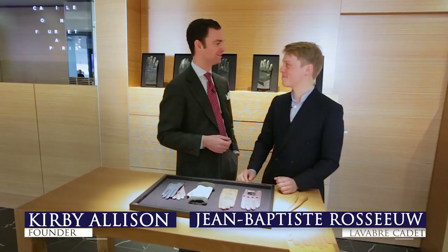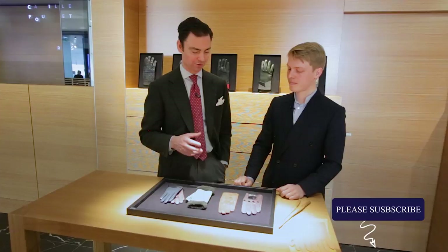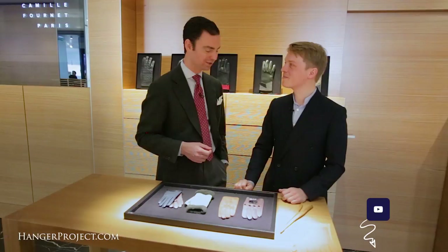Hi, I'm Kirby Allison. It's wonderful to be back with Jean-Baptiste here of La Valle Cadette. We're inside the Camille Fournier Atelier in their small bespoke corner and we've just been spending the day talking about some of your beautiful gloves.